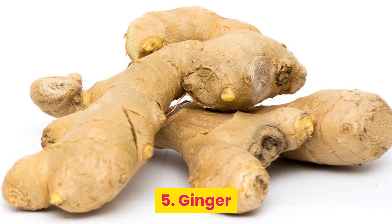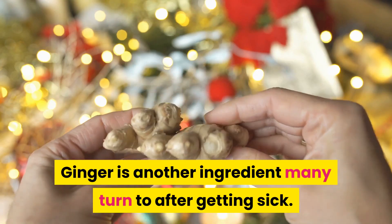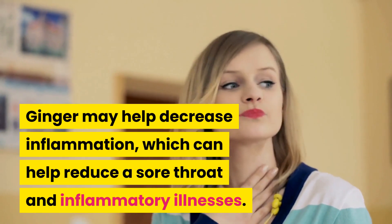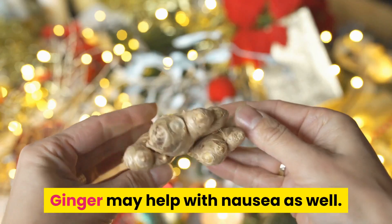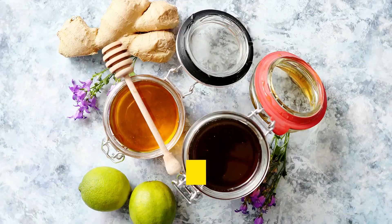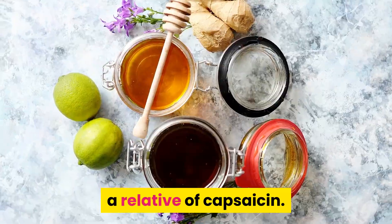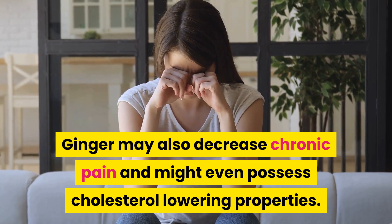5. Ginger. Ginger is another ingredient many turn to after getting sick. Ginger may help decrease inflammation, which can help reduce a sore throat and inflammatory illnesses. Ginger may help with nausea as well. While it's used in many sweet desserts, ginger packs some heat in the form of gingerol, a relative of capsaicin. Ginger may also decrease chronic pain and might even possess cholesterol-lowering properties.